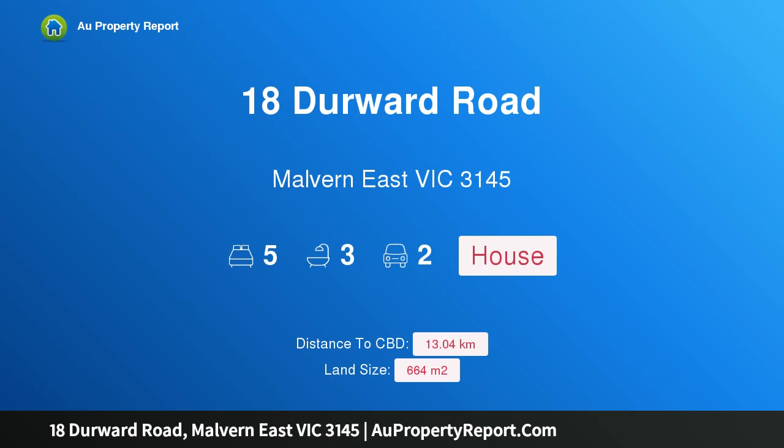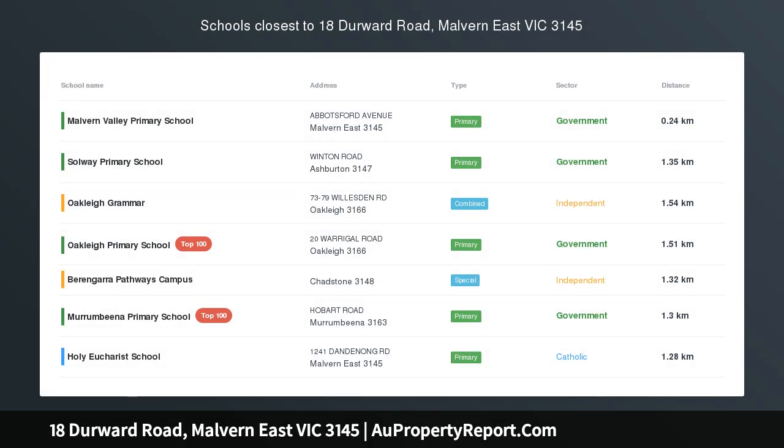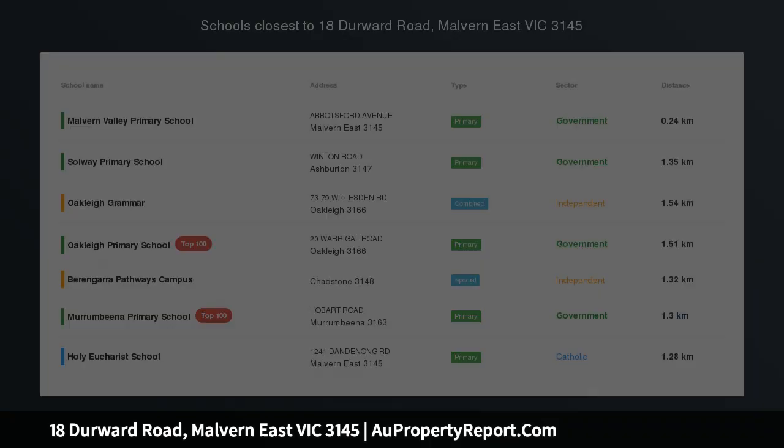Hi, I am glad to introduce Property 18 Derwood Road, Melbourne East Victoria 3145 — Premium Family Living.